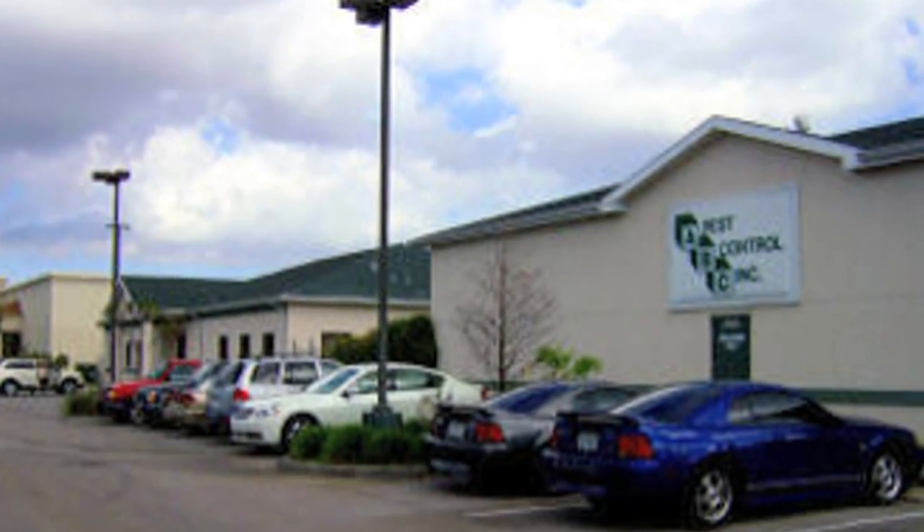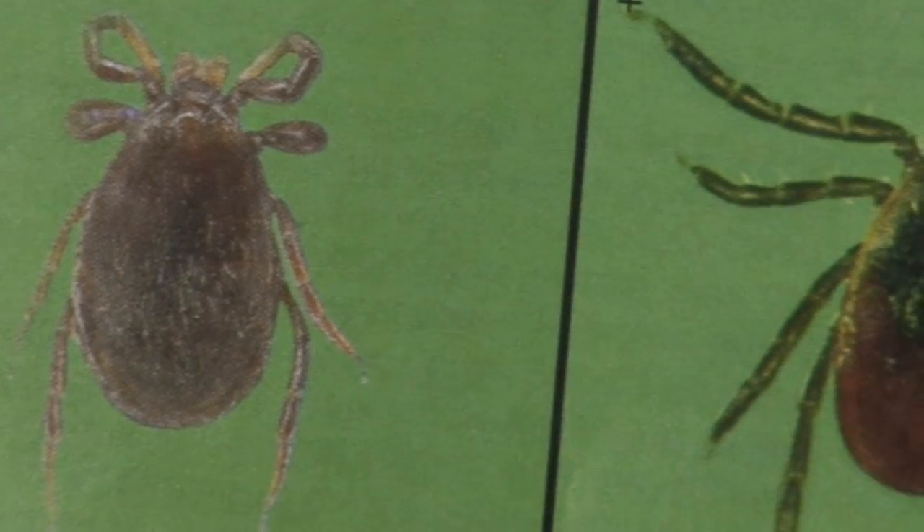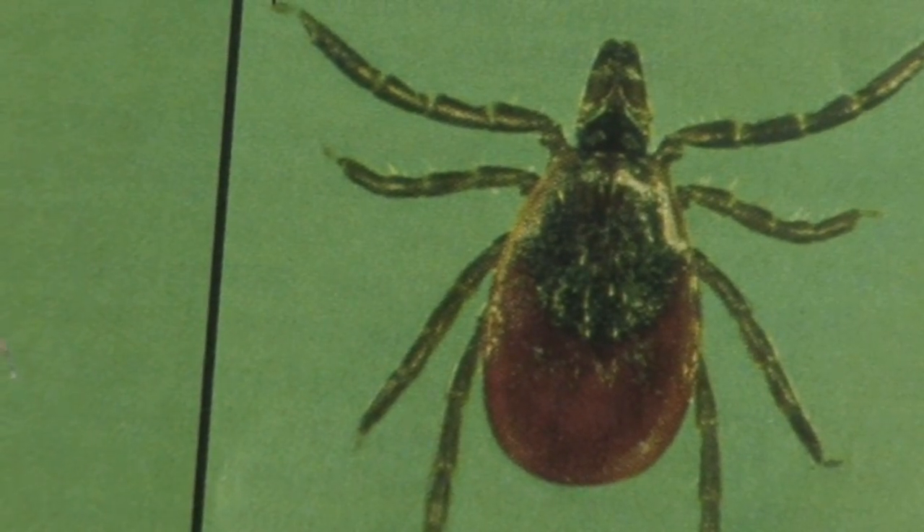Hi friends, I'm Mark Govan with ABC Pest Control in Largo, Florida. People have asked me, well what are ticks? Ticks aren't really an insect. In fact, remember all insects have six legs — ticks have eight, which means they're in the arachnid family, like a spider. So like spiders, ticks have eight legs.